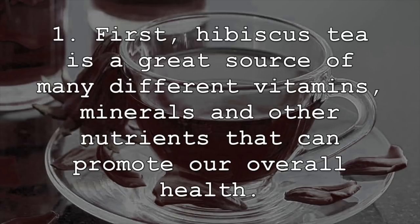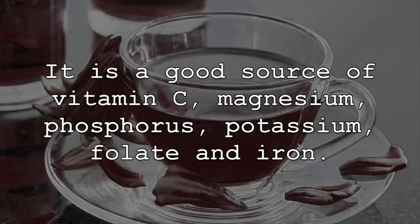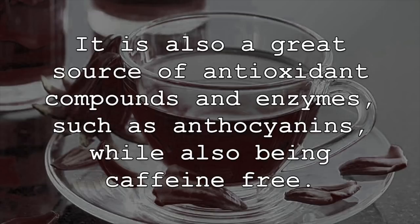First, hibiscus tea is a great source of many different vitamins, minerals, and other nutrients that can promote our overall health. It is a good source of vitamin C, magnesium, phosphorus, potassium, folate, and iron. It is also a great source of antioxidant compounds and enzymes, such as anthocyanins, while also being caffeine-free.